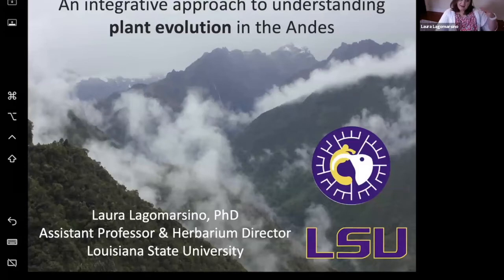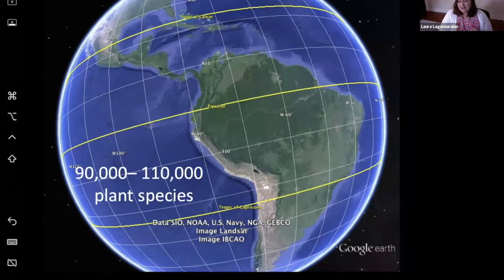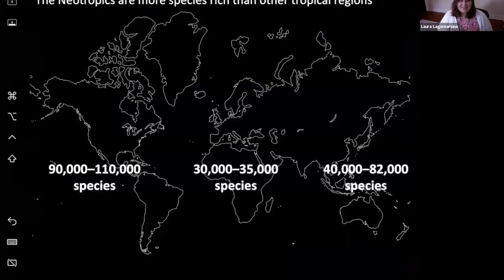Before I dive into the Andes, I'm going to paint a picture of the neotropics writ large. The neotropics are the region of the world between the tropics of Cancer and Capricorn in the Western Hemisphere, stretching from northern Mexico and Chiapas through northern Argentina in the south, wrapping around to include the Caribbean islands. For biodiversity, they're an incredibly important part of the world — there are between 90 and 110,000 species of vascular plants native to the neotropics. This means the neotropics may hold more plant species than the entirety of the African and Asian tropics combined. Really quite stunning levels of neotropical diversity.